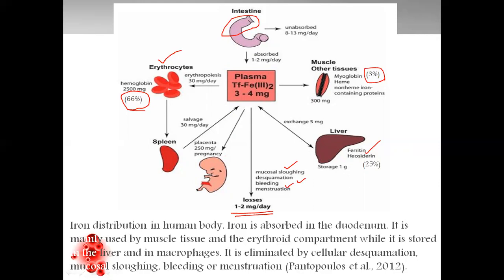Also, in certain conditions like pregnancy, for placental development, there is always some amount of iron needed. So in pregnancy, the requirement of iron automatically increases.